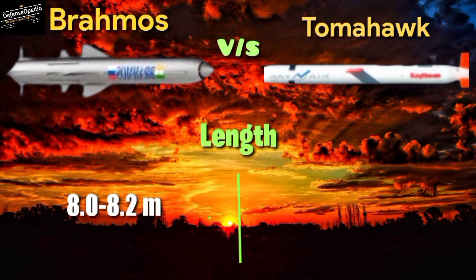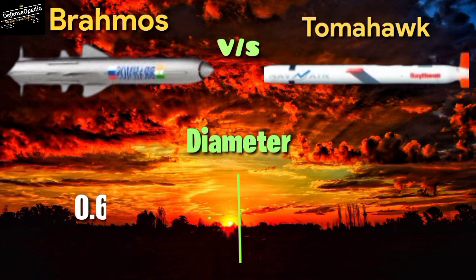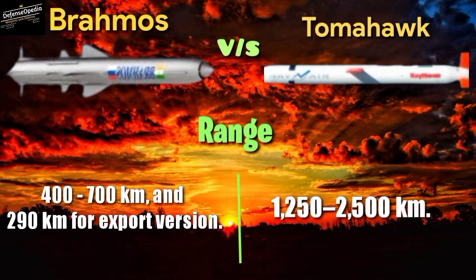Length: BrahMos measures 8.0 to 8.2 meters; Tomahawk measures 5.55 meters without booster and 6.25 meters with booster. Diameter: BrahMos 0.67 meters, Tomahawk 0.52 meters. Range: BrahMos 400 to 700 km, and 290 km for the export version; Tomahawk 1,250 to 2,500 km.